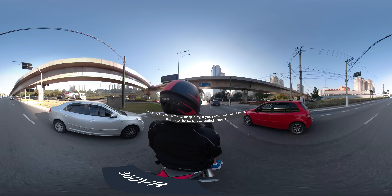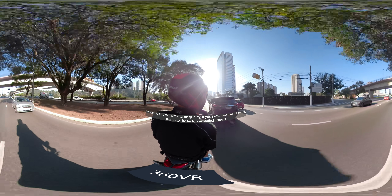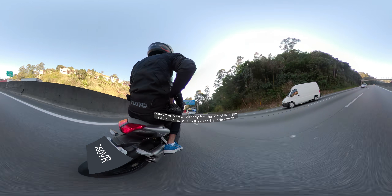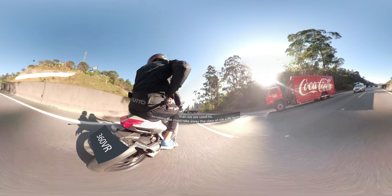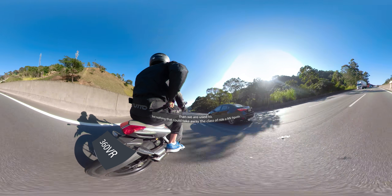As for the rear brake, if pressed hard the rear will lift, thanks to the pins installed at the factory and the lack of ABS on this edition. In urban riding, we already felt the engine heat and the shock of the gear shifter being heavier than we are used to. But nothing that could take away the enchantment of being aboard an MV Agusta.